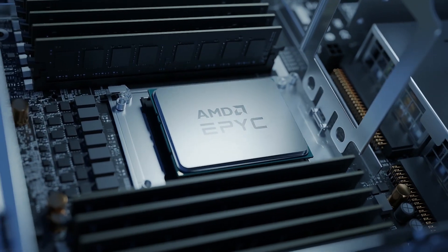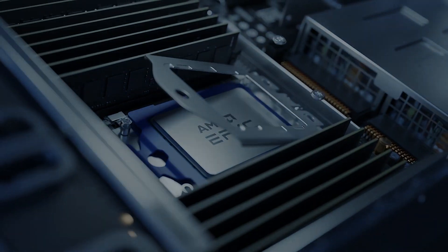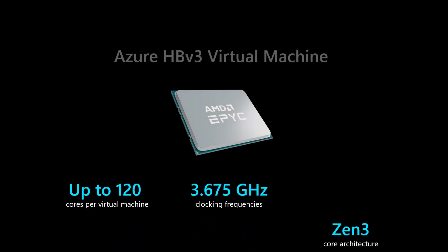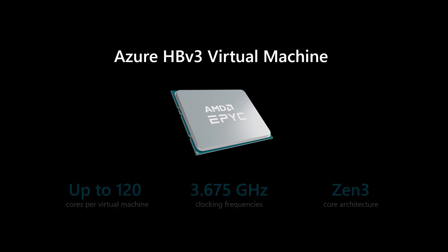Today, Microsoft is introducing HPV3 virtual machines — our highest performance and most cost-effective solution yet for CPU-based HPC, and the most advanced ever in the public cloud. HPV3 virtual machines are designed to deliver leadership-class performance and cost efficiency for a variety of real-world HPC workloads.